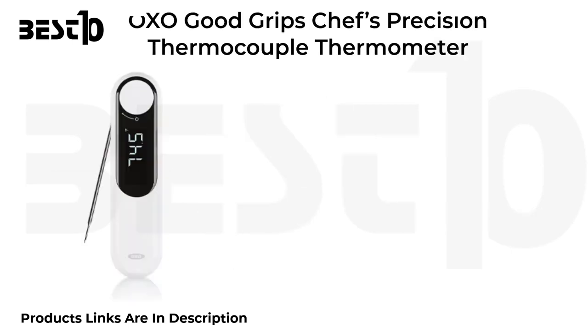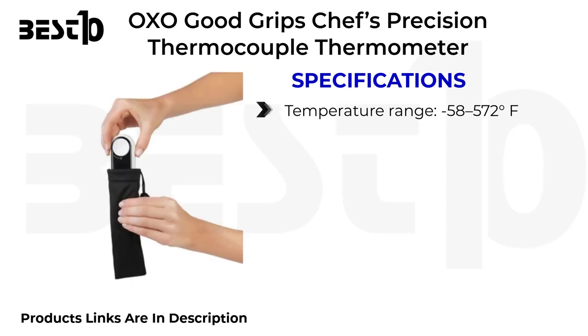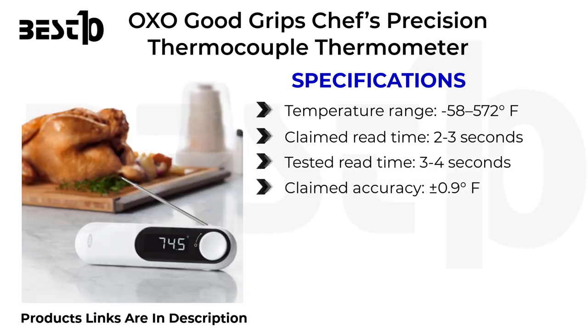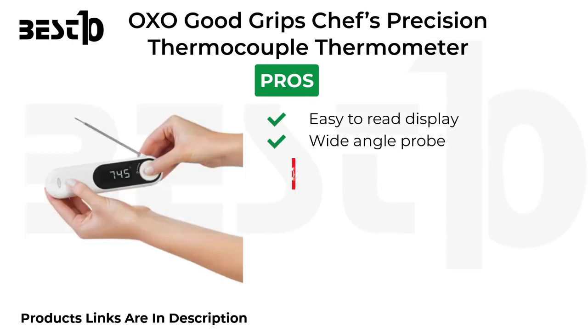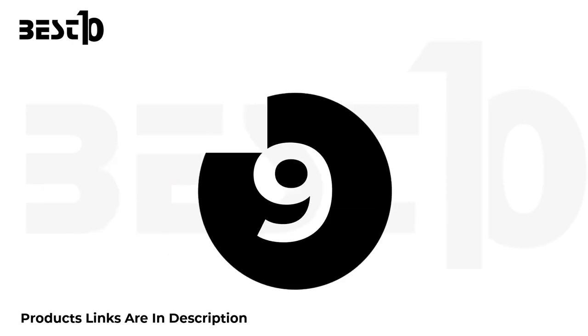OXO Good Grips Chef's Precision thermocouple thermometer specifications: temperature range minus 58 to 572 degrees Fahrenheit, claimed read time 2 to 3 seconds, tested read time 3 to 4 seconds, claimed accuracy plus or minus 0.9 degrees Fahrenheit, tested accuracy plus or minus 0.6 degrees Fahrenheit, usable probe length 4.1 inches. Pros: easy to read display, wide angle probe. Cons: overly smooth body, difficult to change settings.